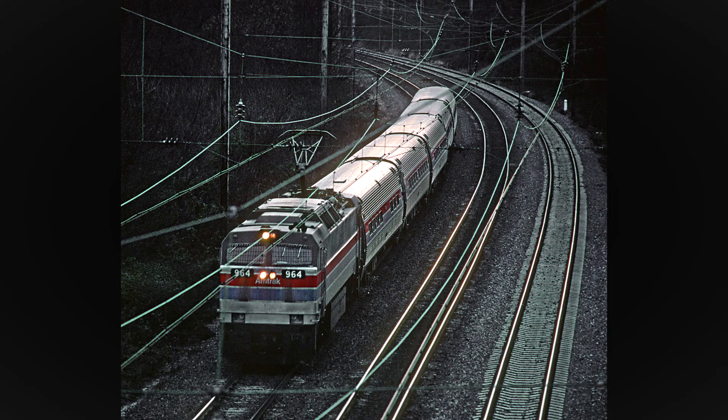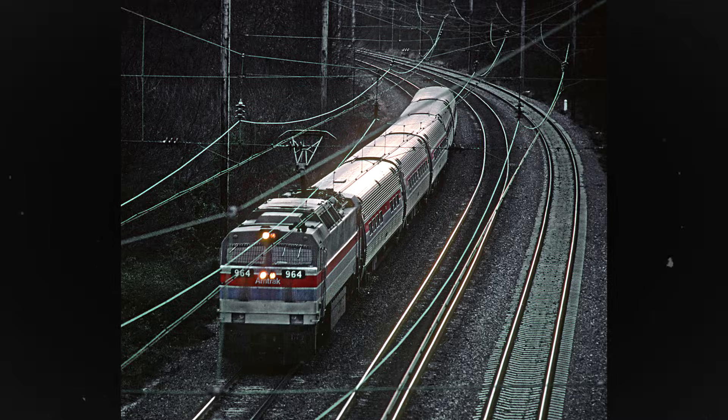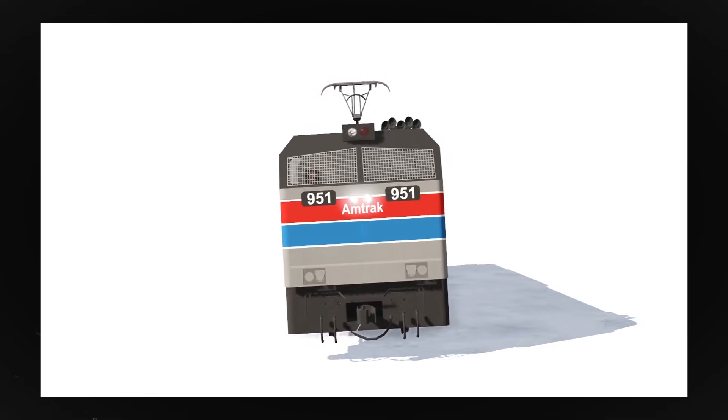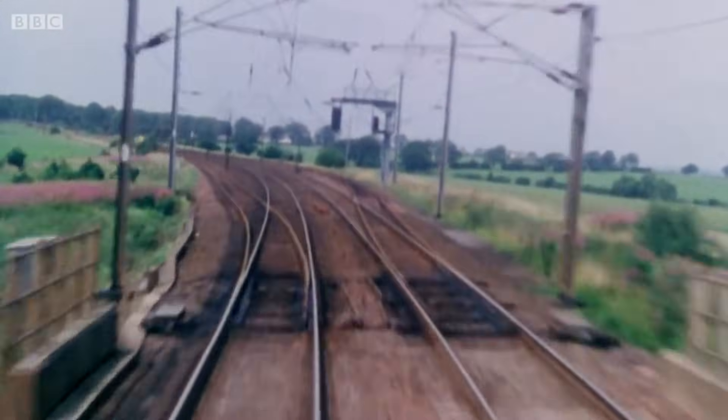With that, Amtrak placed their new units into revenue service pulling both steam-heated and Amfleet trains. Amtrak wanted to clear the locomotives for 110 mph operation, but was never truly confident in their performance. Swaying was still a bit of an issue and the units sometimes rode roughly, so Amtrak turned to Europe for an answer to their electric locomotive woes.